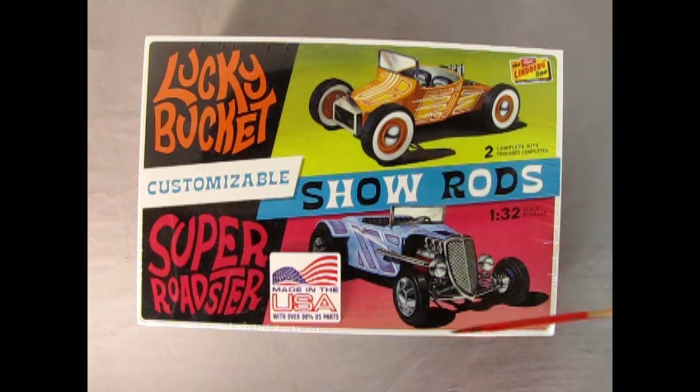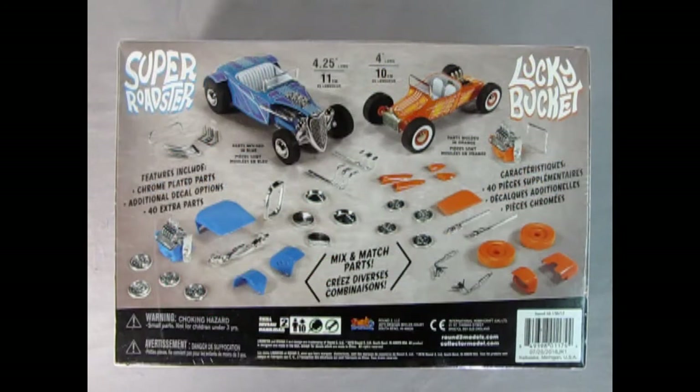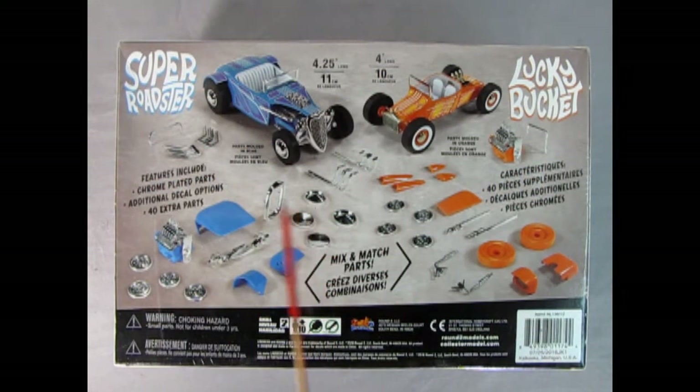You're actually getting two cars in this box. They are molded in 1/32nd scale for ages 10 and up, skill level 2 kits. On the bottom of the box you can see an exploded parts view for both models. You get the Super Roadster molded in blue and the Lucky Bucket molded in orange. You can actually mix and match the parts between the two different cars.